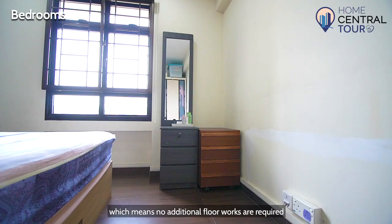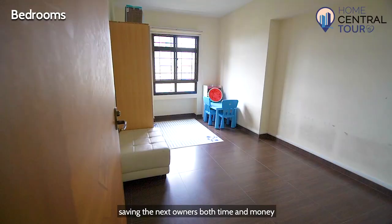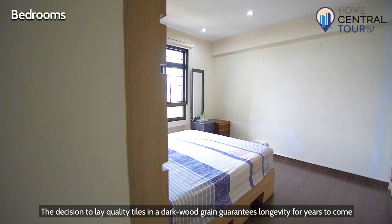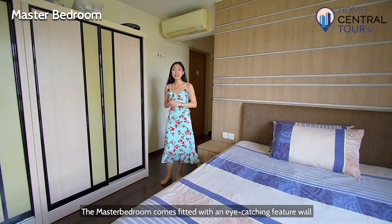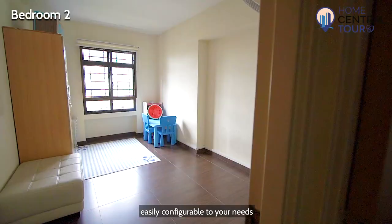The owners have invested in providing quality flooring for the three bedrooms, which means no additional floor works are required, saving the next owners both time and money. The decision to lay quality tiles in a dark wood grain guarantees longevity for years to come. The master bedroom comes fitted with an eye-catching feature wall with unblocked views, while the remaining two common rooms are also free of any built-ins and easily configurable to your needs.